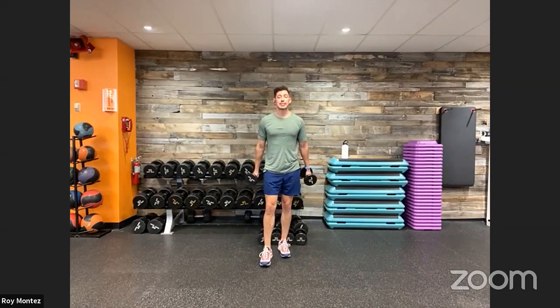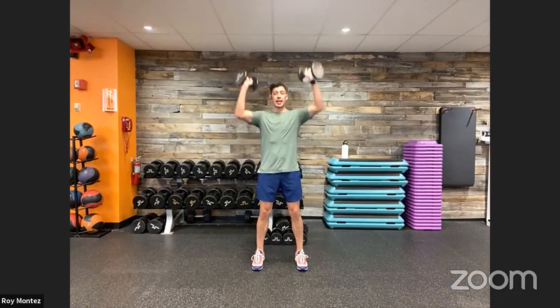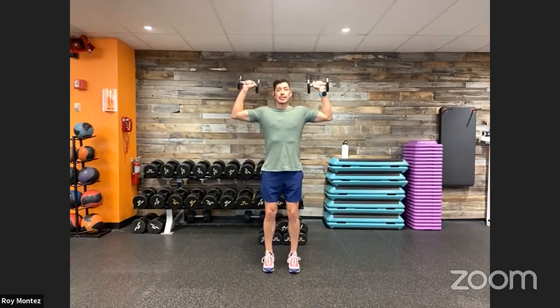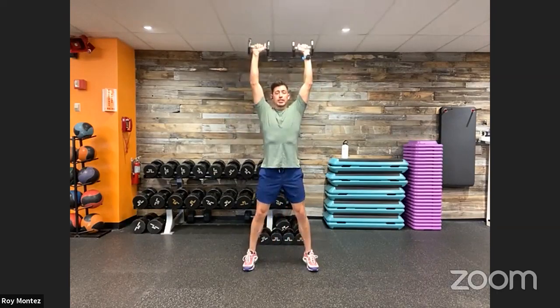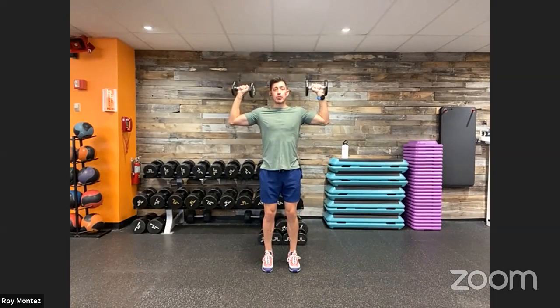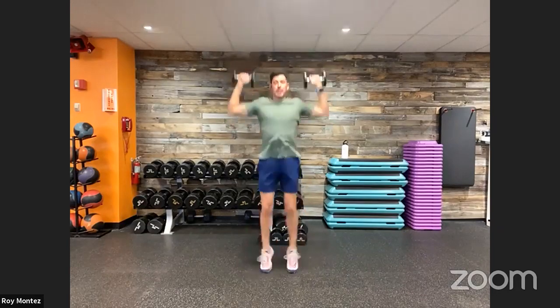Movement number three is a jack press — a jumping jack combined with an overhead press. Feet together at the start, nice big T-formation, palms facing the front of the room. From here, jump into a jack while pressing the dumbbells overhead, palms facing up and away. Control on the way down with a nice 90-degree bend at the shoulders and elbows. Jack presses for movement number three — that's going to get the heart rate up.